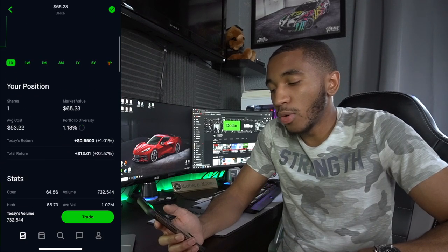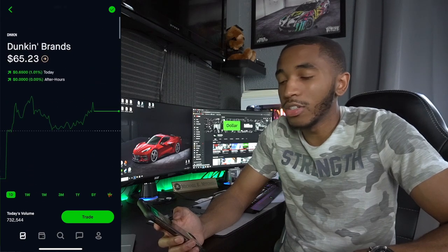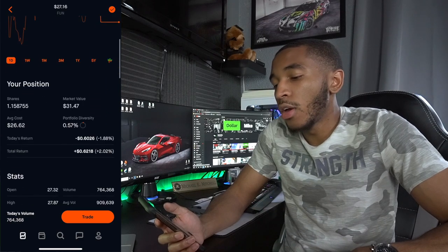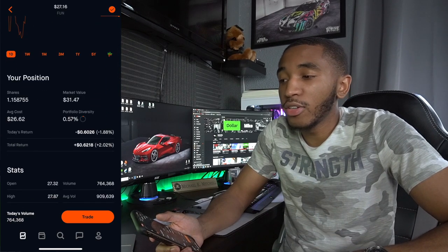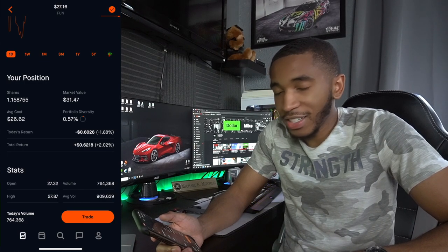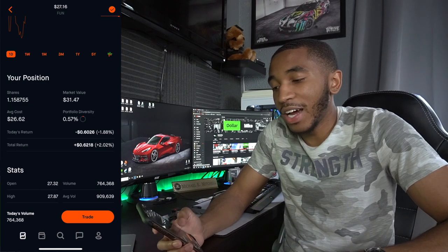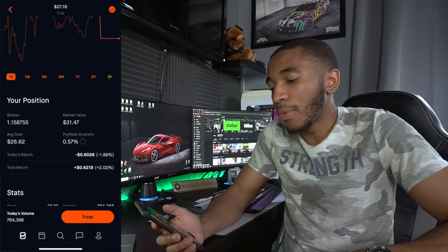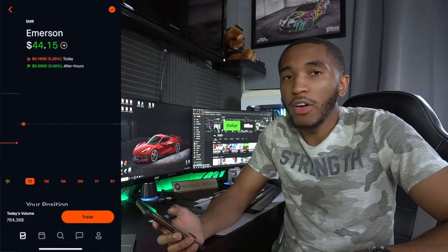Dunkin' Brands — they handle Dunkin' Donuts. Only have one share, up $12 with them. Wish I bought more when I could but didn't have the money. Cedar Fair — they handle amusement parks. One share, up 62 cents total. I think they're opening next month — I might just risk it and go. I just love roller coasters. Drop it in the comments if you like roller coasters too — I just need that thrill, that rush.